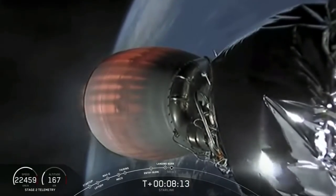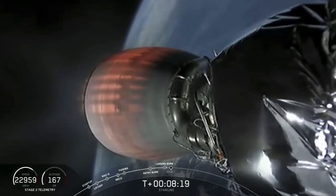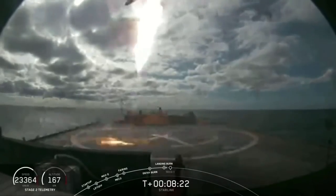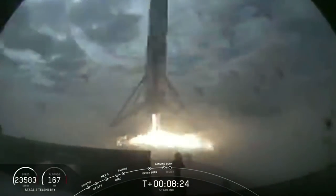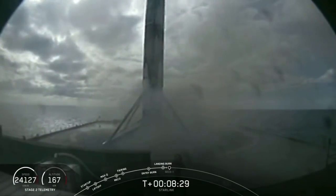Second stage is in terminal guidance. Stage one landing legs will deploy. It looks like we're not going to get video on the way down — but we have the drone ship. Wow! The Falcon has landed for the fourth time.